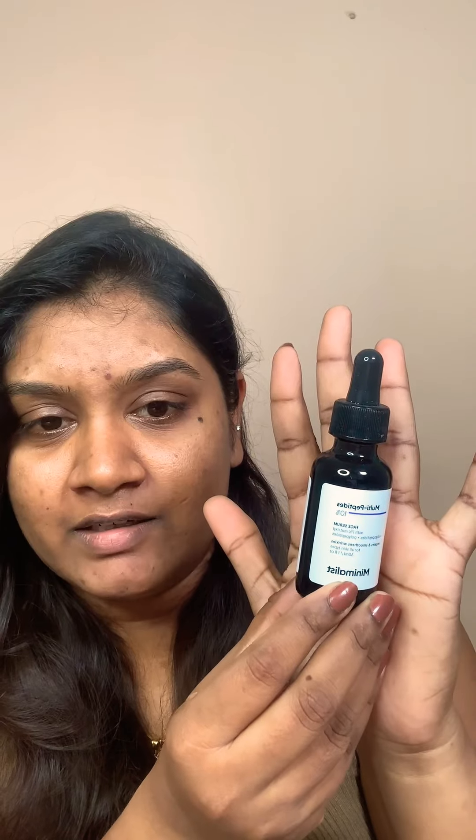Hi guys, welcome back! I know the Nykaa sale is around, and here are my unsponsored skincare recommendations. If there is one product I really want you to get this sale season, it has to be the Minimalist Multi-Peptide Serum.